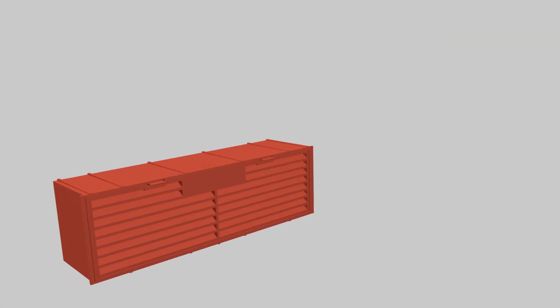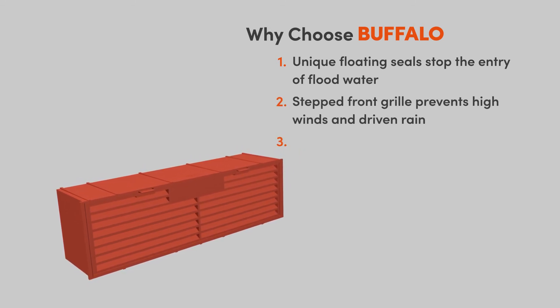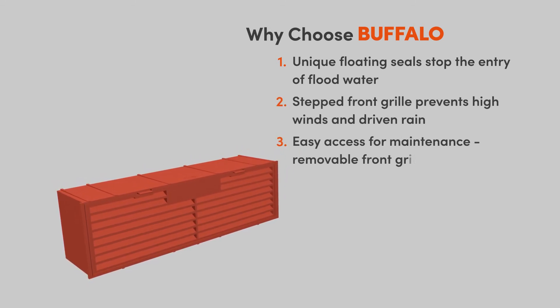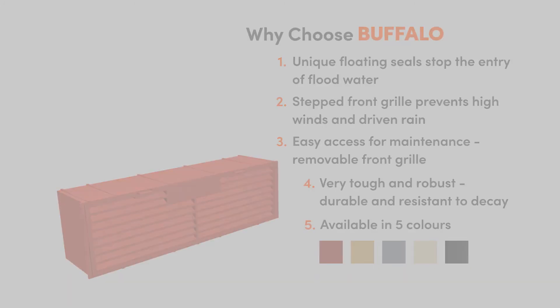As well as the innovative automatic valve seal, the UK manufactured Buffalo anti-flood airbrick has a unique stepped front grille to reduce wind and driven rain. The brick has a removable grille allowing easy access for maintenance and inspection purposes, and is available in five colours to match various brick types.